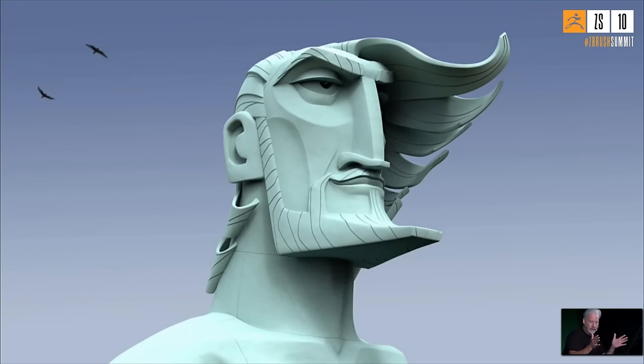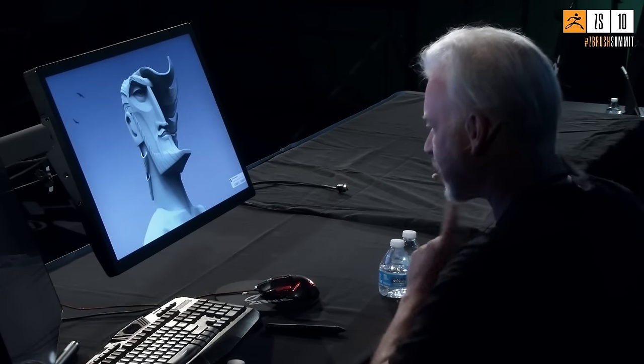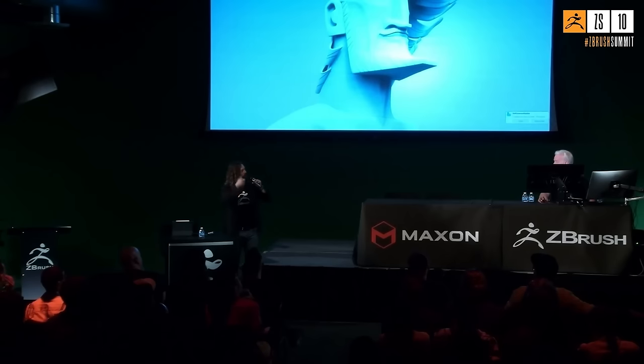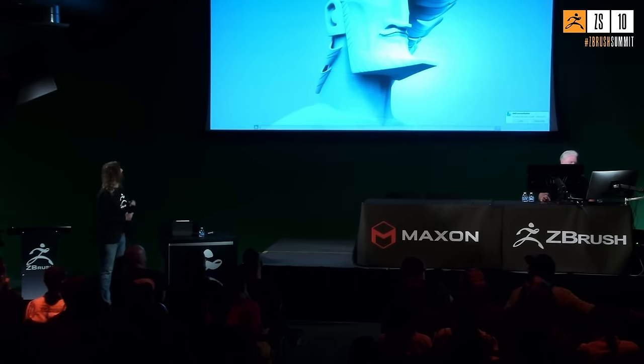He uses ZModeler extensively on the hair — extruding and working with dynamic subdiv. At a certain point with the curls at the bottom he had to deal with thickness for the tight curl geometry. An audience member jokes about the big hair style matching a blowout look, tying back to the earlier 'tragus' joke about the character's features.